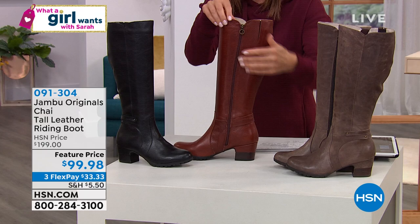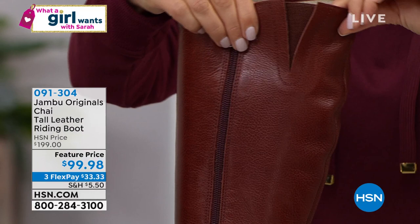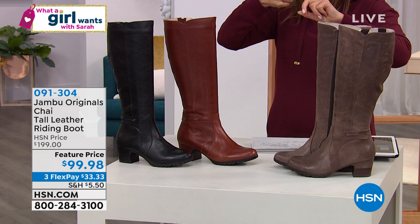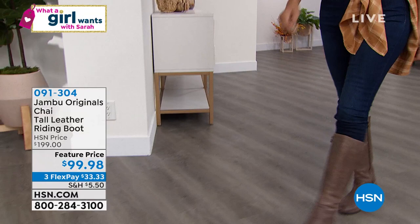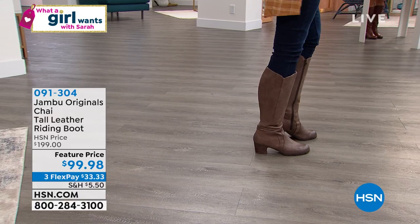The zipper goes all the way down, and there's also some nice goring at the back. Sizes run from six through eleven, and you can choose a medium calf width or a wide calf width. I'm wearing the regular calf in the Tobacco. Heeta is in the Whiskey, and Annette is wearing the Tobacco. Let's bring in our Jambu rep, Kimberly Wells.